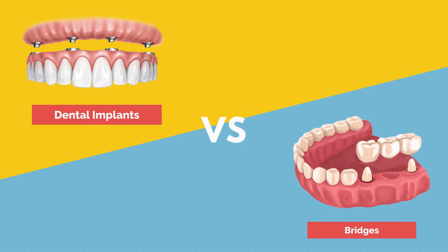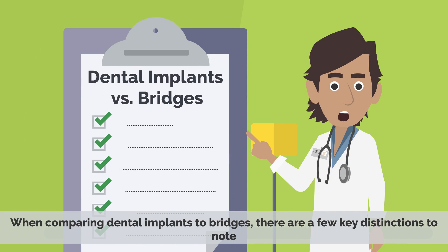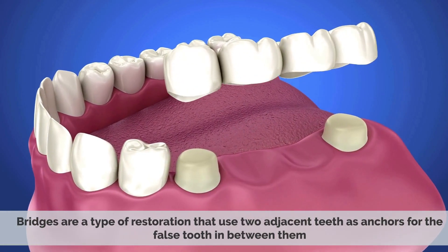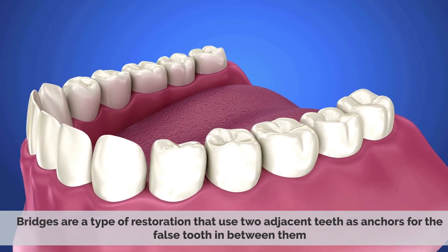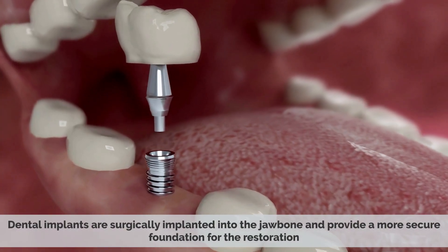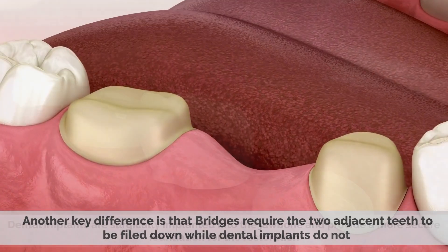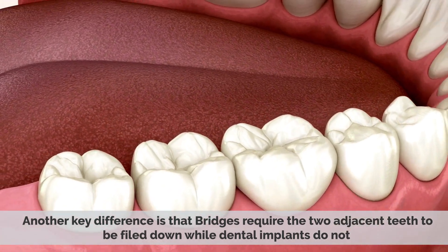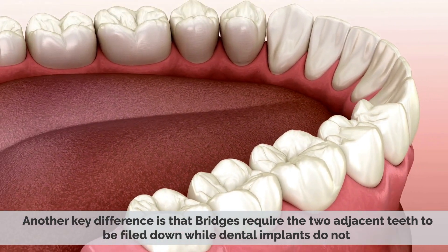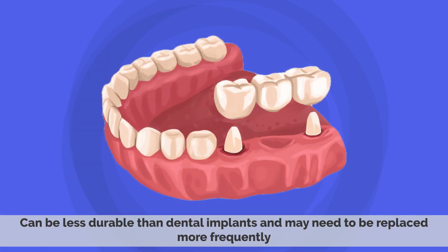Dental Implants vs Bridges: When comparing dental implants to bridges, there are a few key distinctions to note. Bridges are a type of restoration that use two adjacent teeth as anchors for the false tooth in between them. In contrast, dental implants are surgically implanted into the jawbone and provide a more secure foundation for the restoration. Another key difference is that bridges require the two adjacent teeth to be filed down, while dental implants do not. Dental implants are a much more permanent solution than bridges, which can be less durable and may need to be replaced more frequently.